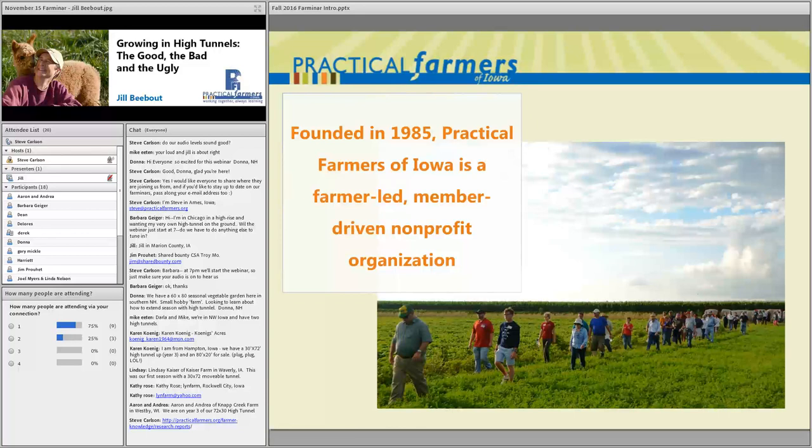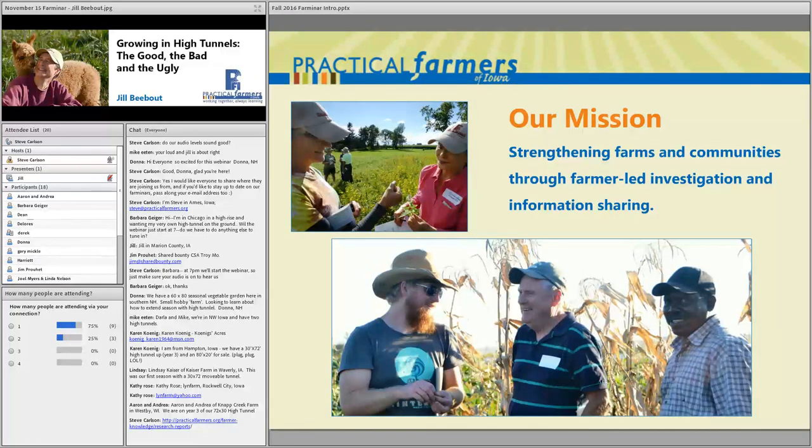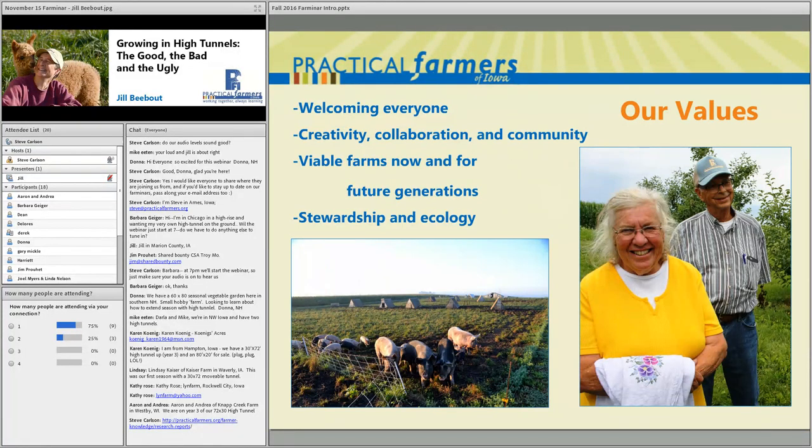A little about Practical Farmers of Iowa: our organization started in 1985. PFI is a nonprofit made up of farmers and friends of farmers from all sizes of farms and enterprises across Iowa and beyond — members from all around the Midwest and across the United States. Our mission is strengthening farms and communities through farmer-led investigation and information sharing, helping farmers practice agriculture that benefits both the land and people.